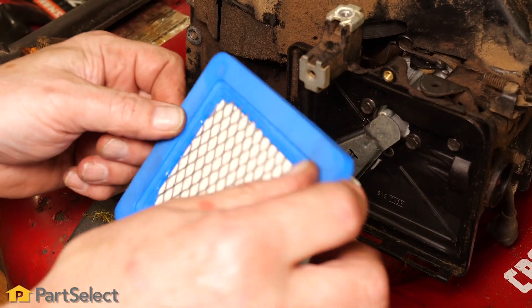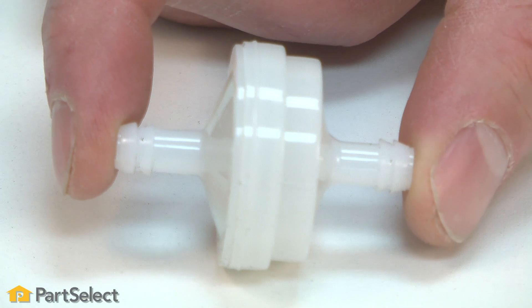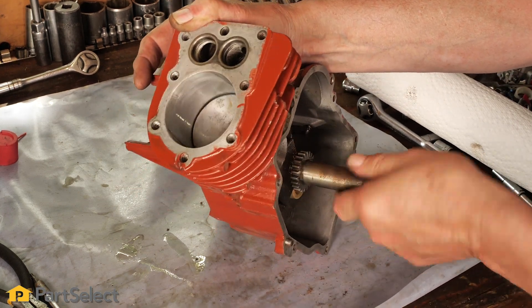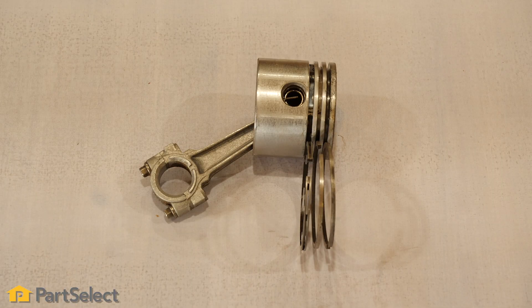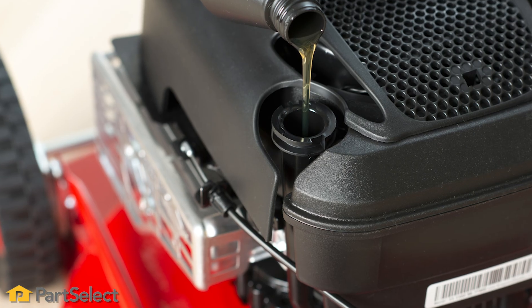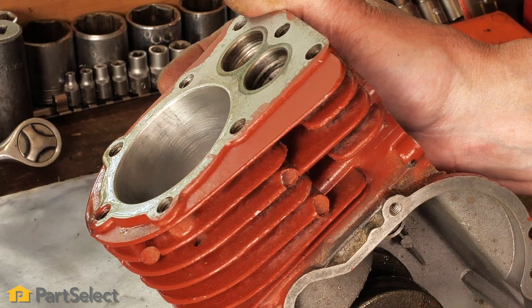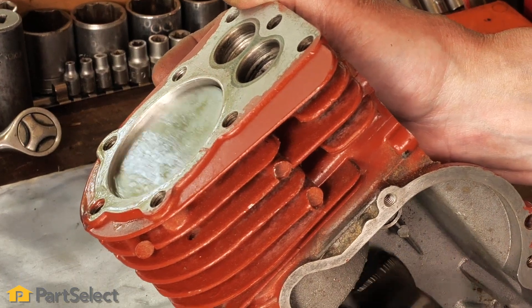To avoid this, make sure your air and fuel filters are clean. If they're dirty or missing altogether, dirt can find its way into the combustion chamber, wearing away at the rings and the cylinder walls. Also check your oil — dirty or low oil levels won't lubricate the engine properly, leading to piston and cylinder wear.